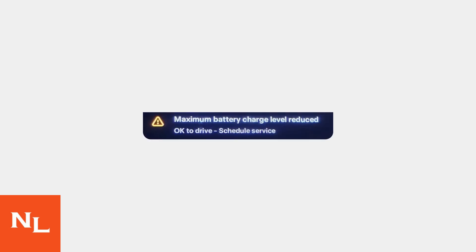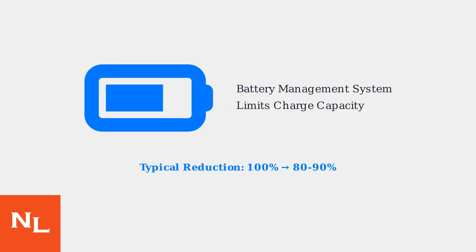When Tesla owners see this warning message, it indicates a significant change in their vehicle's charging behavior. The battery management system has activated protective measures. The maximum battery charge level reduced warning means your Tesla's battery management system has detected conditions requiring a limit on maximum charge capacity to protect battery longevity.